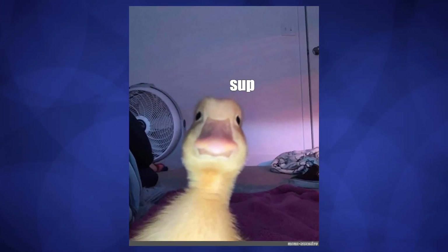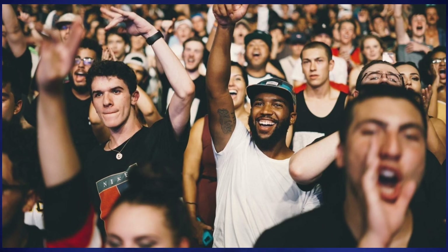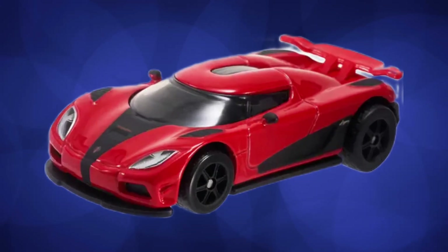Sup guys, Drifty here and today we gather to simp on the almighty Hot Wheels Aguera R.